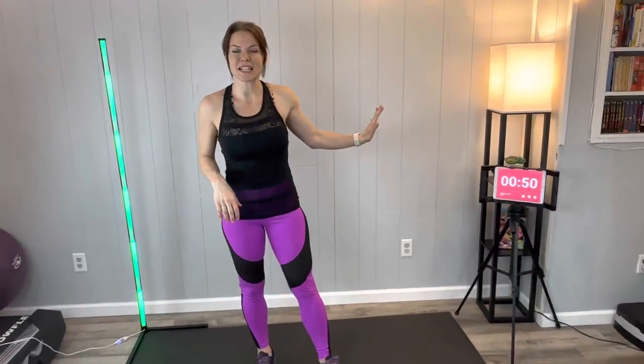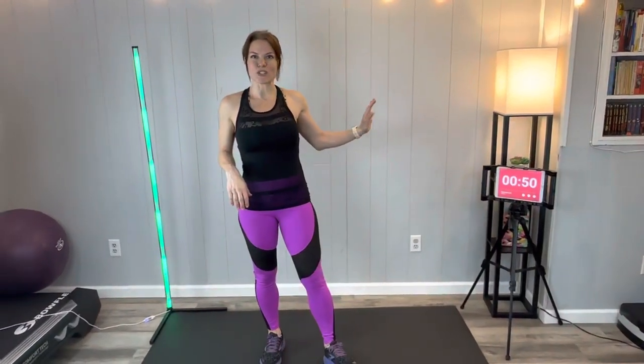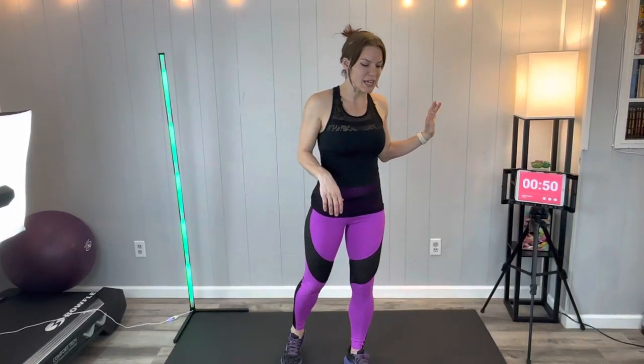If you haven't subscribed yet and you like getting free workouts, click that little bell and ring it so you can subscribe and keep getting free workouts. I'd love to know if you have a favorite exercise from today's workout and which exercise you find most challenging — let me know in the comments. We have an interval timer set for 16 rounds, 50 seconds max reps, 10 seconds of rest between exercises. The first exercise is a squat and punch.